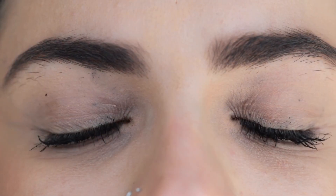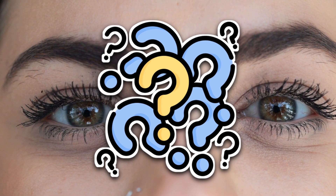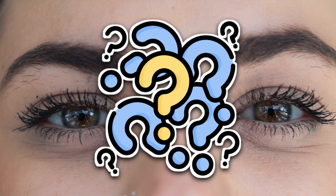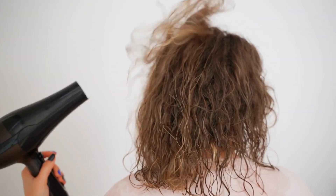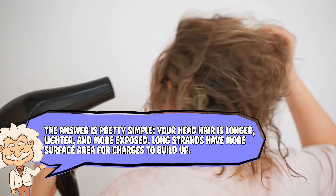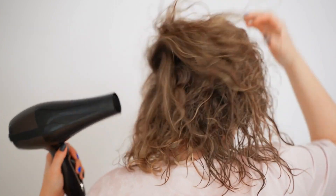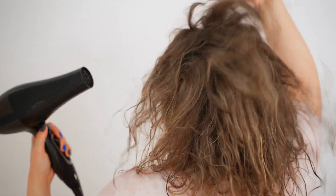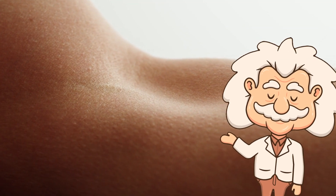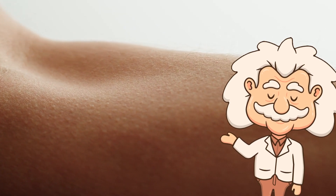You might wonder: why doesn't the rest of our body freak out the same way? Why don't our eyebrows rise up in protest? Why don't our leg hairs launch a full-scale rebellion? The answer is pretty simple. Your head hair is longer, lighter, and more exposed. Long strands have more surface area for charges to build up, and they're also more flexible, so it's easier for them to lift and separate dramatically. Your arm hair, meanwhile, is shorter, closer to the skin, and just not built for theatrical outbursts.